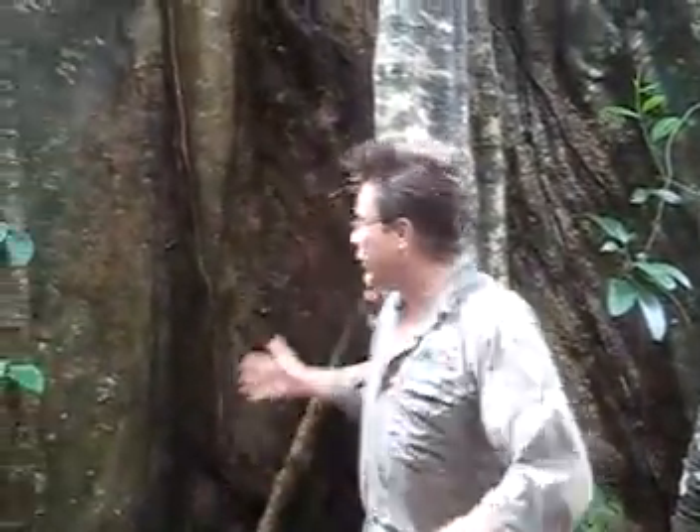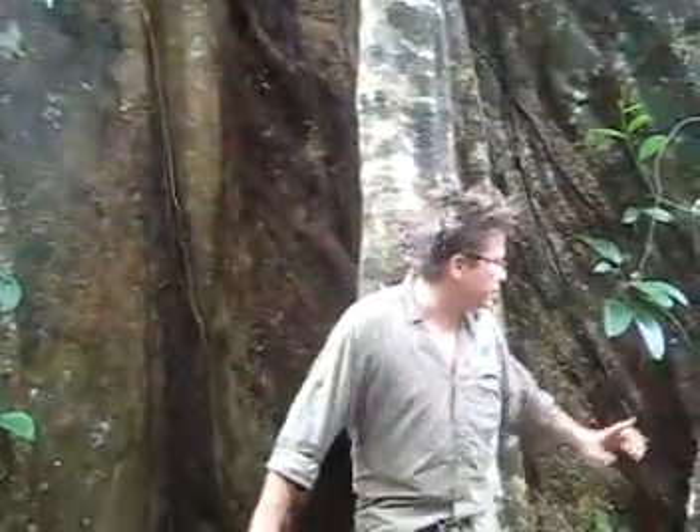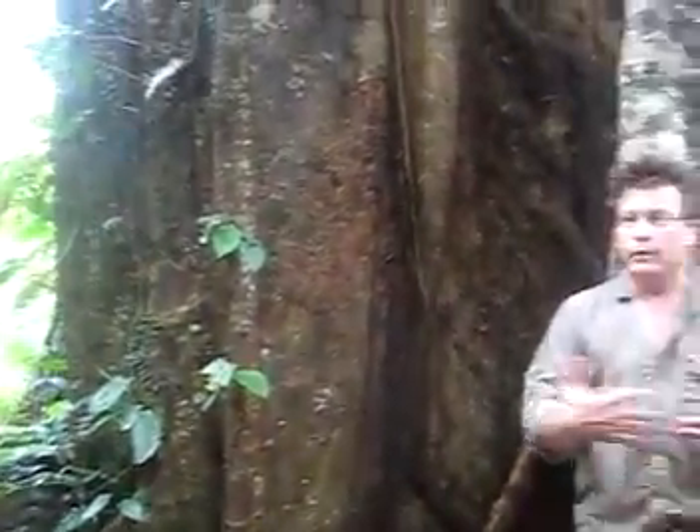I'm standing in front of a huge chimangas buttress tree called sangrillo or blood tree, and it has developed several very wide buttresses which are used for its support. We are in an area which is approximately 250 to 300 years of age, and one of the very important indicators in our rainforest is that we have huge trees.